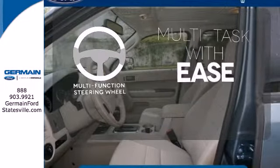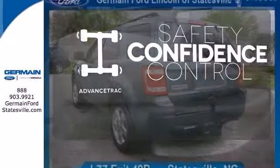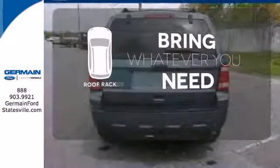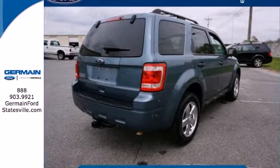A multifunction steering wheel makes multitasking a touch easier. Staying on the right path has never been easier, thanks to AdvanceTrac. Be prepared for all your adventures with the handy roof rack. Whether you're looking for a safe, stylish, and economical compact SUV for your family or your commute,